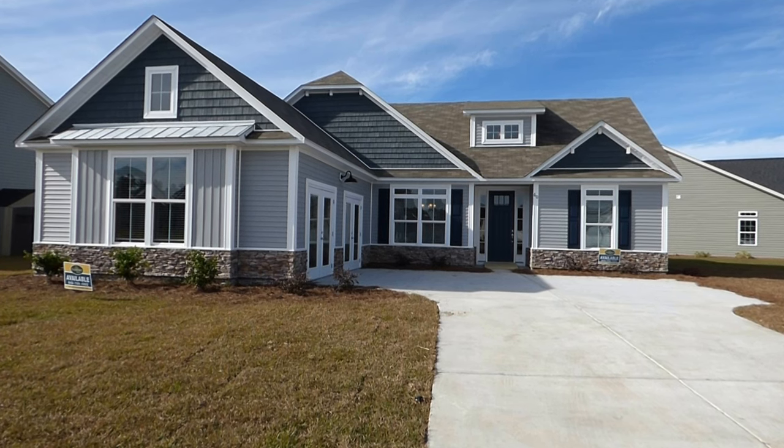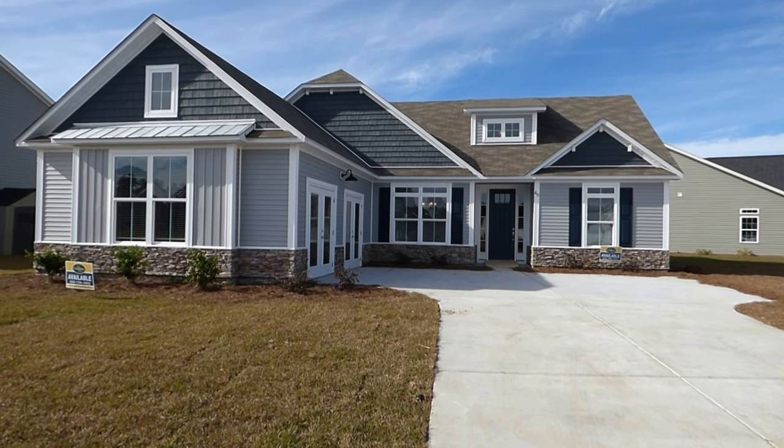We'll walk through the Hadley and see what you think. It's located here at 60 Battle Harbor Lane.